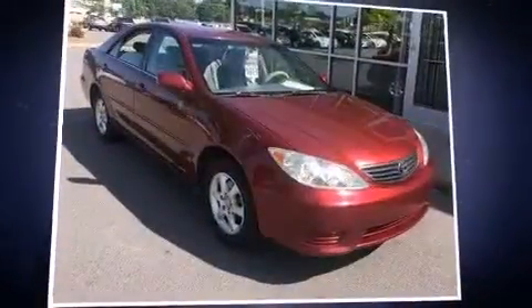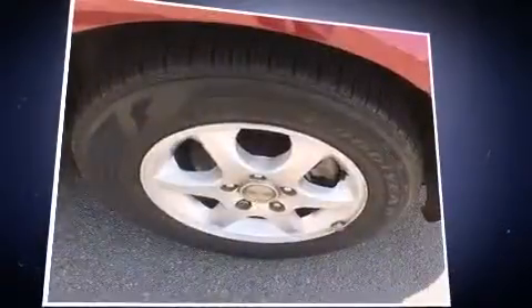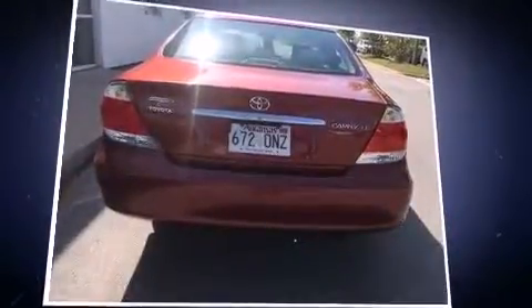Come test drive this 2006 Toyota Camry. This four-door, five-passenger sedan provides exceptional value. Under the hood, you'll find a four-cylinder engine with more than 150 horsepower, providing a spirited yet composed ride and drive.